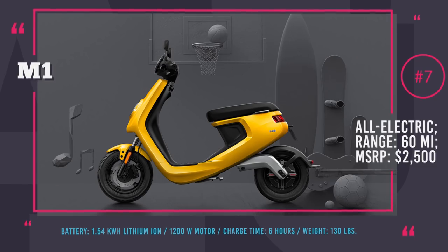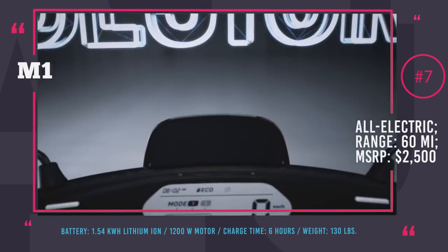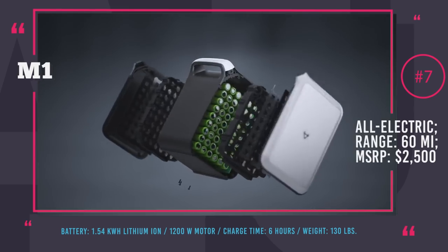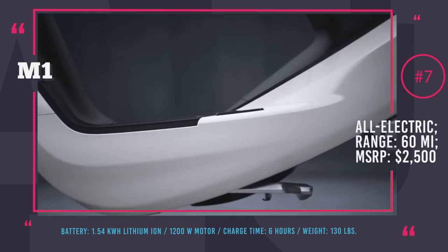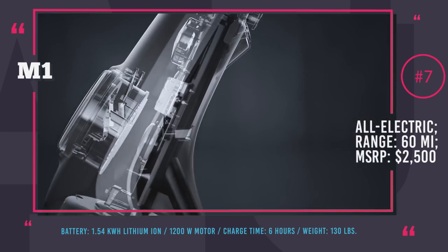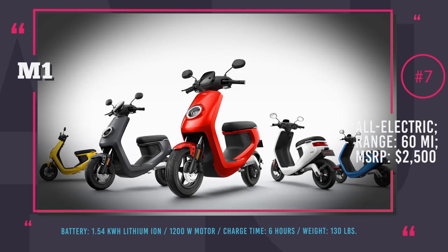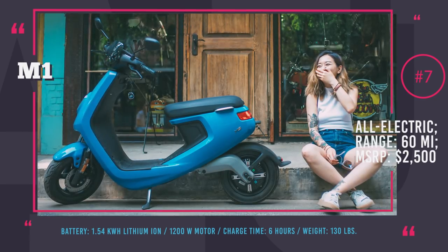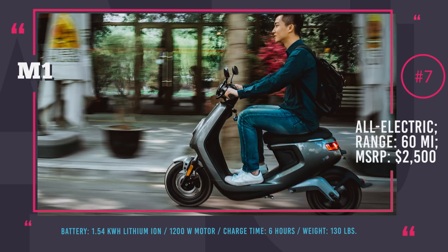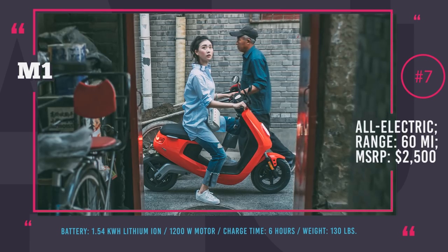Niu M1 Pro electric scooter. Created by reliable Chinese company Niu, the M1 is a new smart and modern lightweight electric scooter available in two models: M1S and the more powerful M1 Pro. Both models are relatively cheap compared to other similar vehicles on the market. Costing only $2,500, the Niu M1 Pro has a 1.54kWh LG battery and a 1.2kW Bosch motor, which together give the rider flexibility and autonomy at the same level as some more expensive scooters. The new lithium-ion battery weighs only 18 pounds, provides 60 miles of riding range, and can be recharged in 3 to 6 hours.